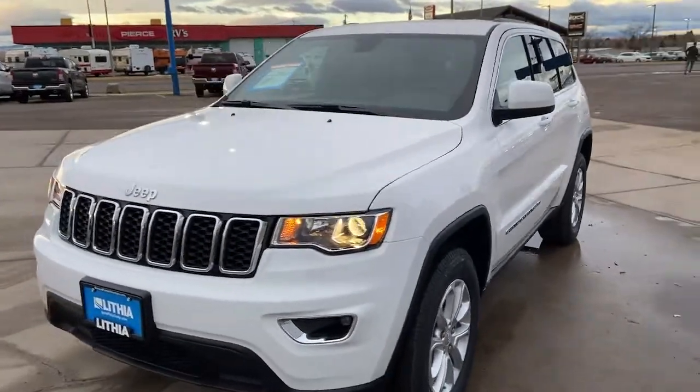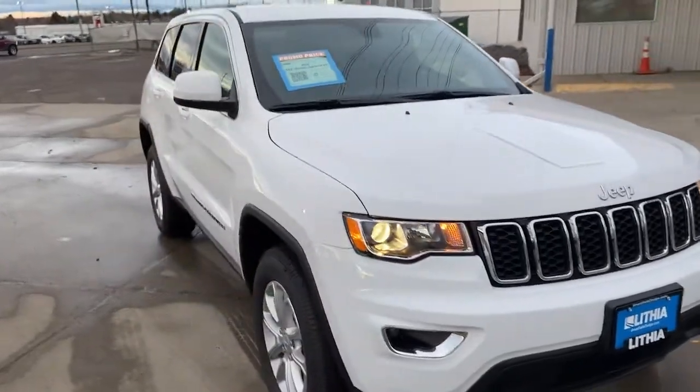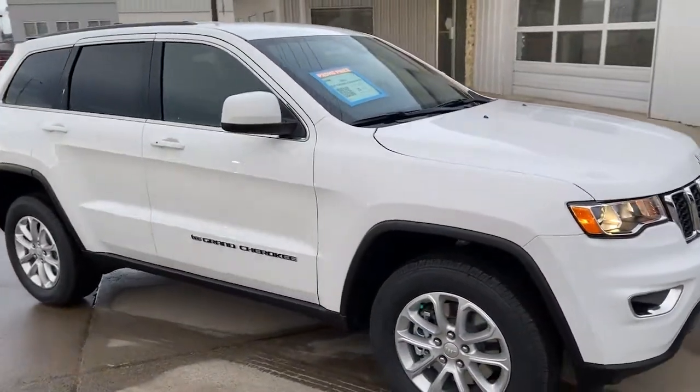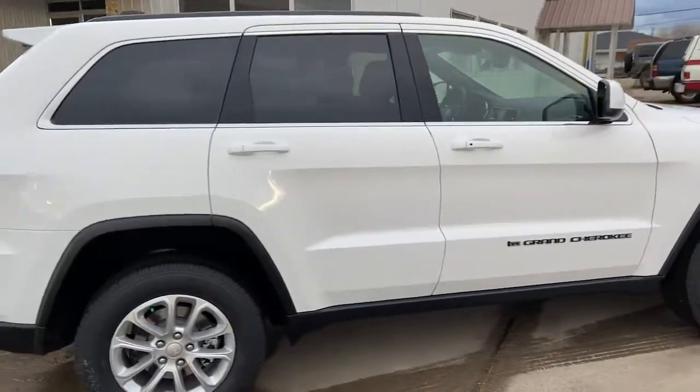Picture yourself in the 2022 Jeep Grand Cherokee. The Grand Cherokee keeps you safe, connected, and entertained while you explore your world in confidence and refined luxury.